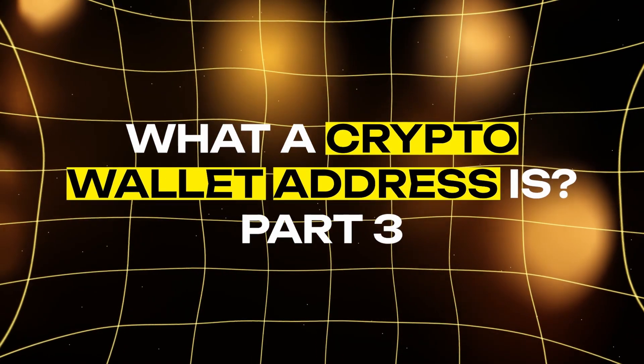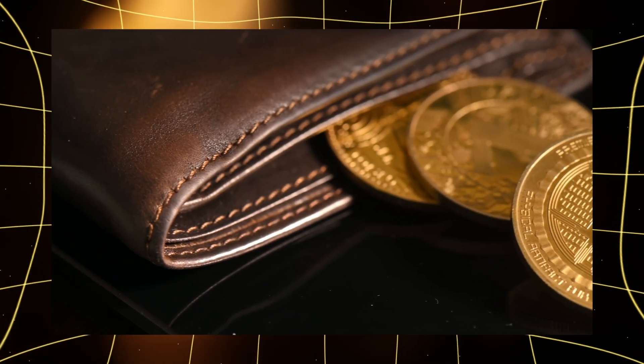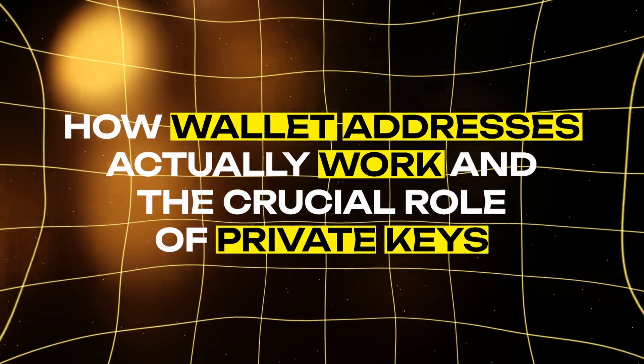Welcome to part 3 of our series on crypto wallet addresses. Last time we discussed the different types of wallets. Today we're diving into how wallet addresses actually work and the crucial role of private keys. Hey there, I'm Eva and let's start by looking deeper into how a wallet address works.